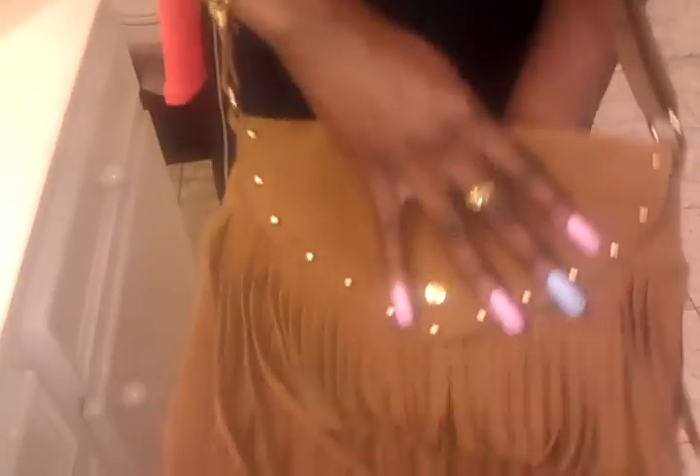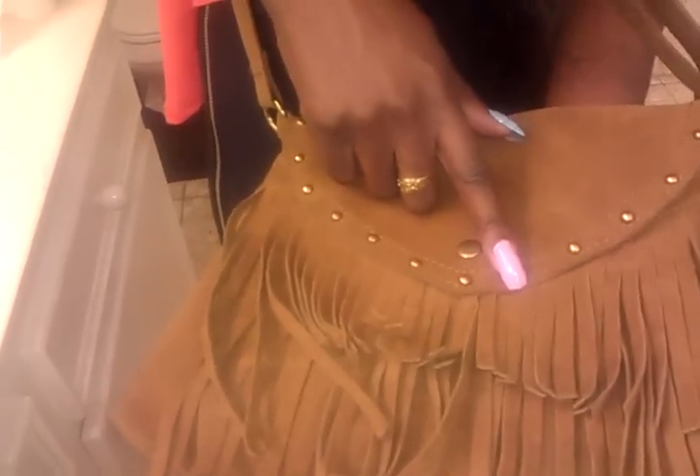I'll be putting this in the description box to tell you any prices. And lastly is my purse — this will be in my haul also. I recently purchased it from Westfield, and this purse was $25. I really love it.